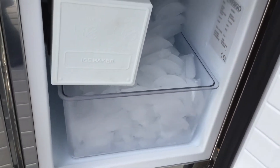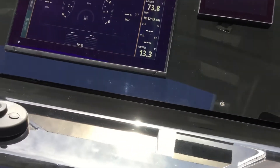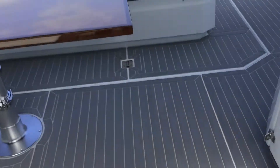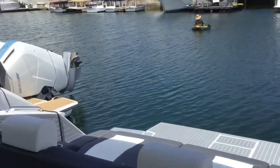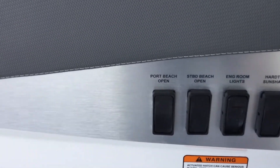This is an ice maker. Fold down. We have a tube burner grill right here. And the sink. This is your hardtop shade — the shade will come out and cover your sun chairs. This is our engine room lights, and then our starboard beach and port beach door to fold down when swimming.